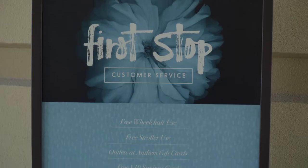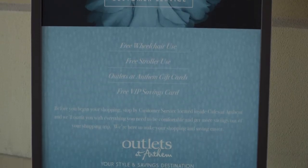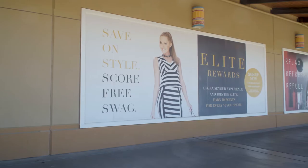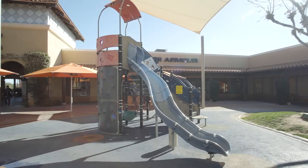When you come to Outlets & Anthem, the first thing you want to do is stop at customer service and sign up for our Elite Rewards Program. It's an opportunity for extra savings in a number of different participating stores in the center, as well as an opportunity to log your receipts and earn points for prizes.